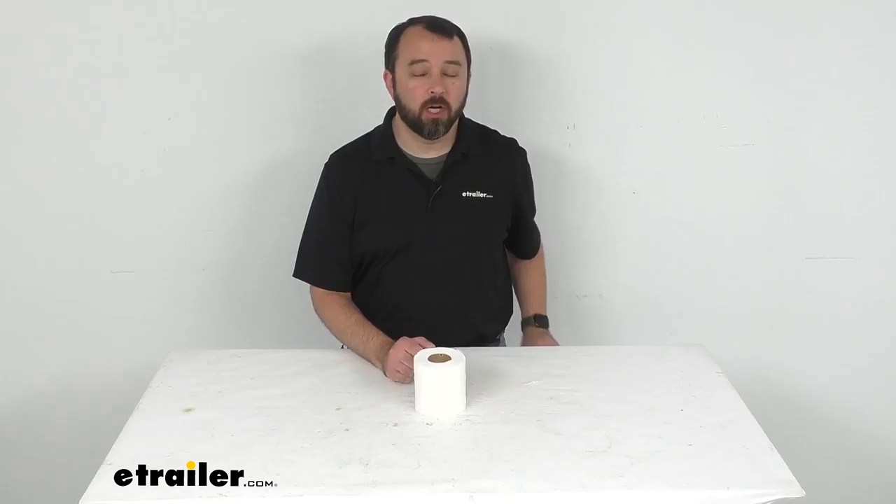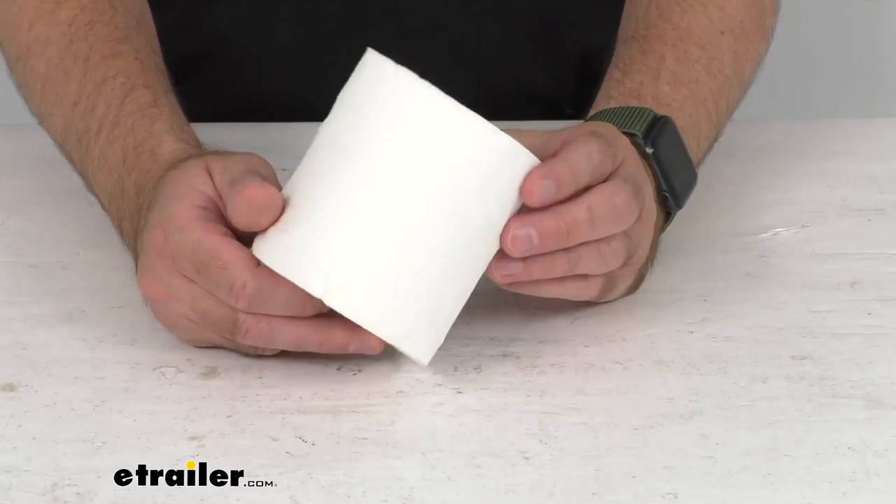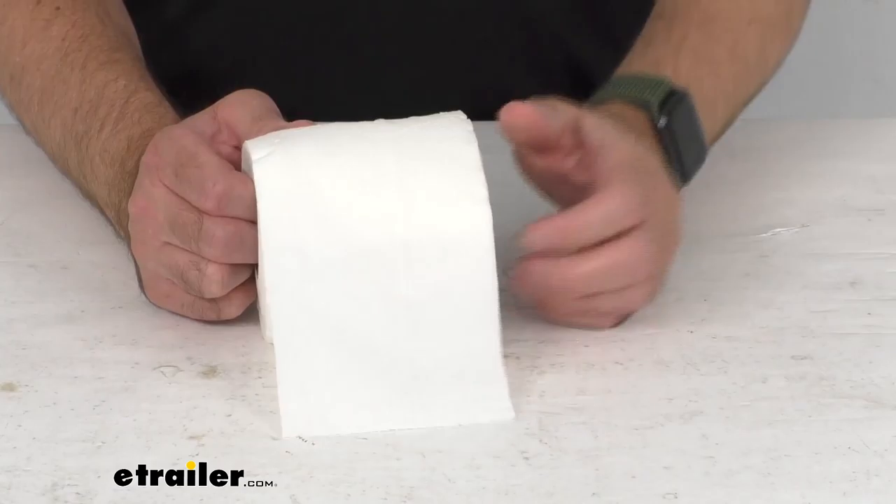Hi everybody, Andy here with eTrailer.com, and today we're going to take a quick look at the Softness Single Roll 2-Ply RV Toilet Tissue. I went ahead and removed this roll of toilet tissue from the packaging just so you can kind of see what the paper looks like.